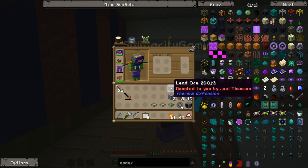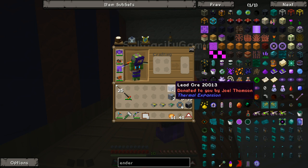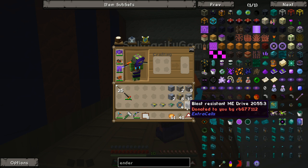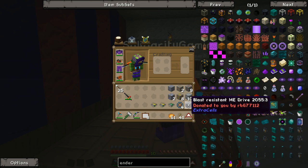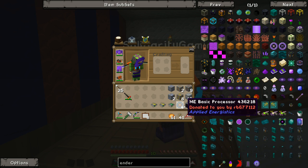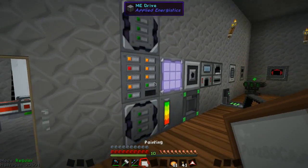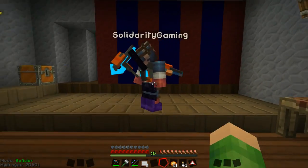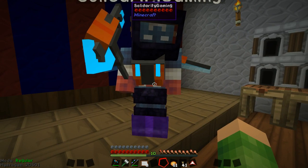We've had some donations. I've had a donation from Joel Thompson — thank you — who's given us some lead, copper, tin, silver, gold and osmium. And also a bigger donation by RB677112, who's given me a blast resistant ME drive, some ME basic processors, three more ME storages, and also the casual leather, raw beef, wool and a worn stone axe.